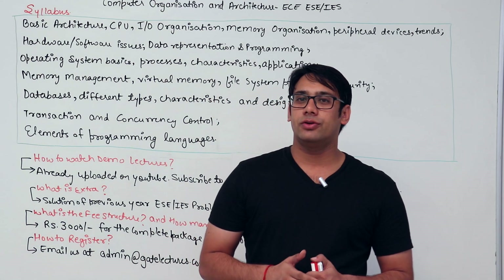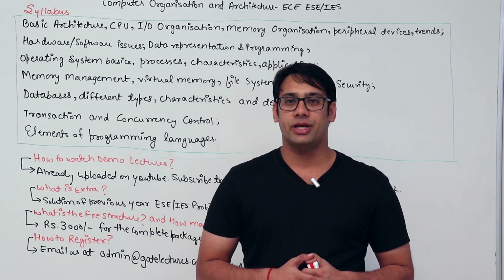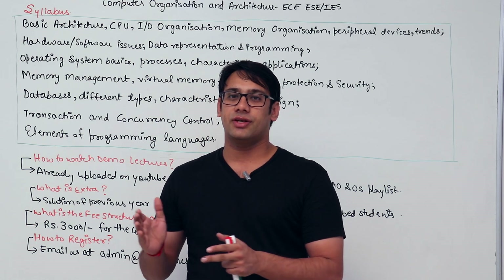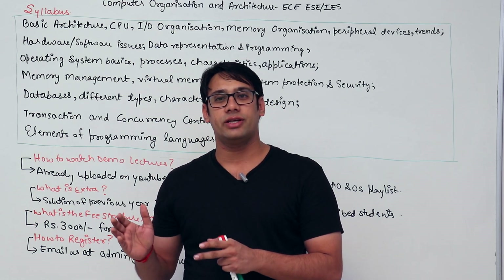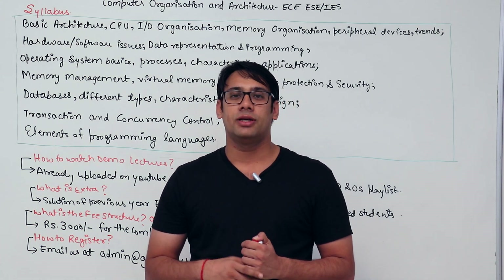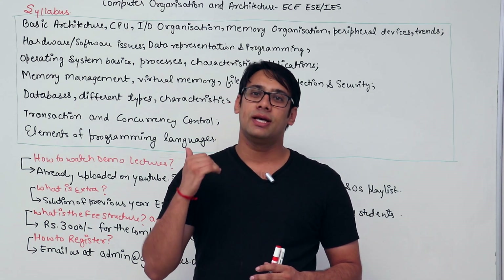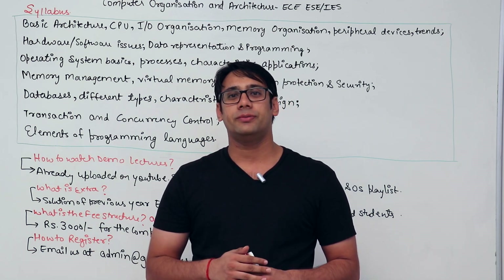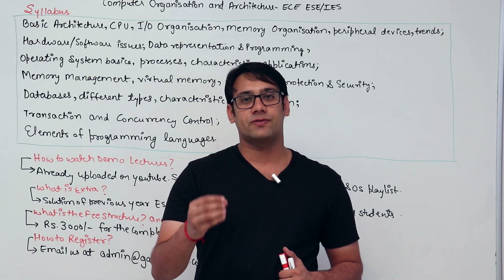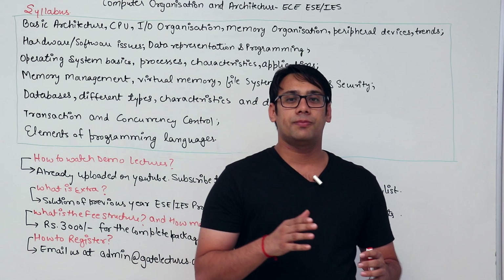Hello everyone. In this video we are discussing the announcement of a package for electronics and communication students for the ESE, that is Engineering Service Examination, or Indian Engineering Services. This is a package for a subject common with computer science — it is a mixture of three subjects: computer architecture and organization, operating system, and database management system, along with some basics from programming fundamentals.